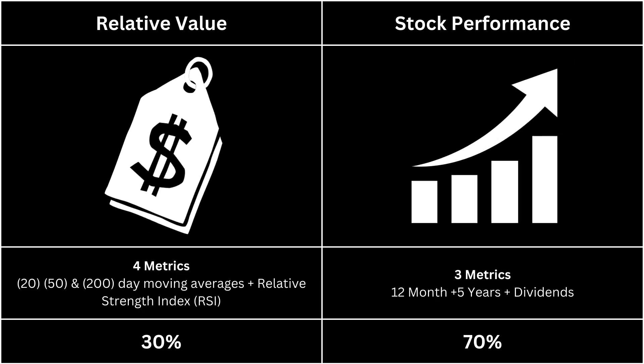In this video, we're going to analyze two categories: the relative value, which makes up 25% of the analysis, and the stock's performance, which makes up 70%.